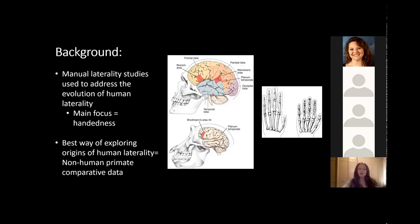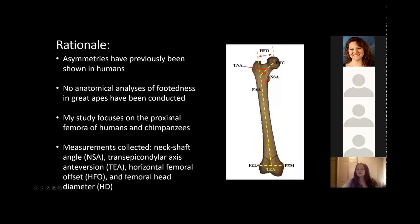Due to the lack of hominin fossils, the best way of exploring the origins of human laterality is non-human primate comparative data, specifically great apes with whom we share our last common ancestor. Similarly to how most humans are right-handed, most humans are also right-footed. Anatomical analyses have shown that handedness is reflected in skeletal asymmetries in humans, and skeletal asymmetries are also seen in the lower limbs, though it's not quite clear whether those are due to a lower limb preference. Very few behavioral analyses of footedness have been conducted in great apes, and to the best of my knowledge, no anatomical analyses of footedness in great apes have been done.